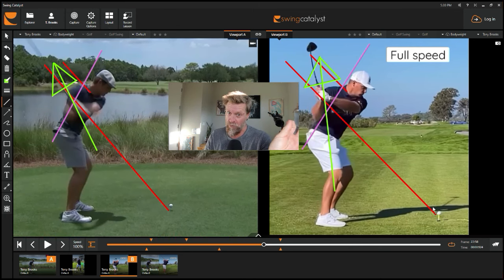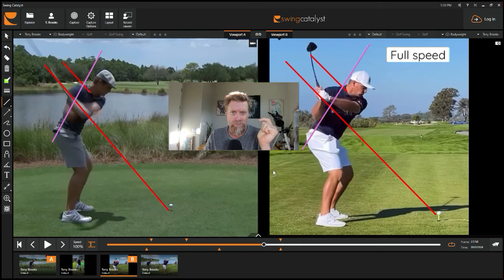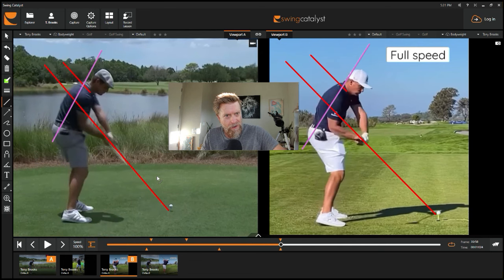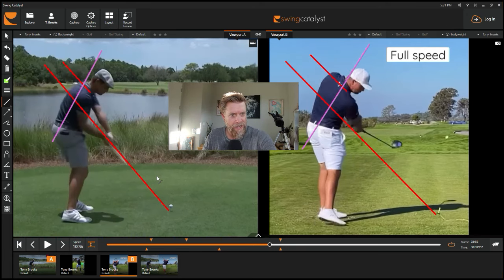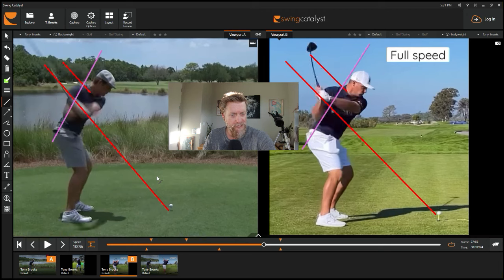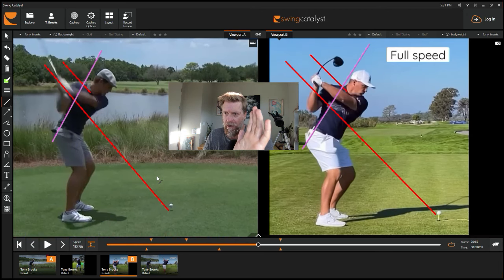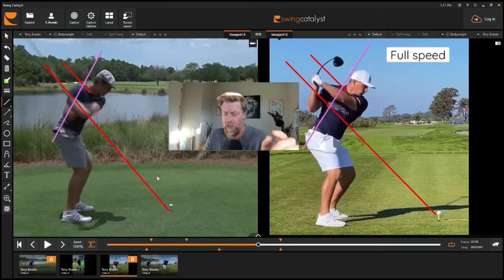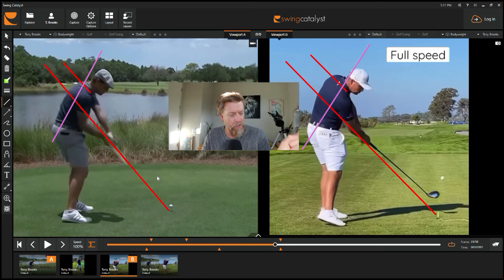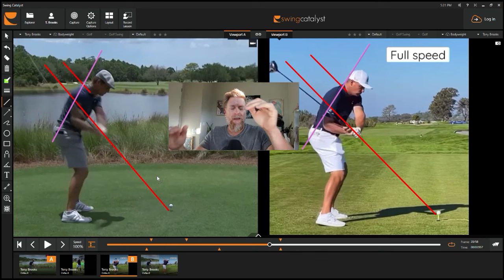Now pay very close attention to the body — the body is going to tell you the difference here. On the left side, the body pulls back and rotates. You can see the whole body just keeps rotating. That's a lot of rotation because he's on that plane line and can just go ahead and rotate. On the right side, you see less rotation and more tilting. He is tilting more and turning less. On the left side, he is turning more and tilting less — all because of the width of arc and the arms going up and down.